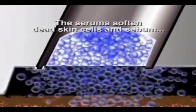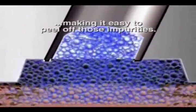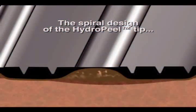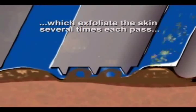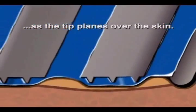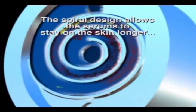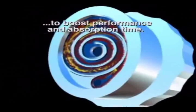The serum softens the dead skin cells and sebum, making it very easy to peel off those impurities. The spiral design of the HydroPeel tip gives it multiple abrasive edges, which means that the skin is exfoliated several times each pass when the tip planes over the skin. The spiral design also allows the serums to stay on the skin longer to boost performance and absorption time.